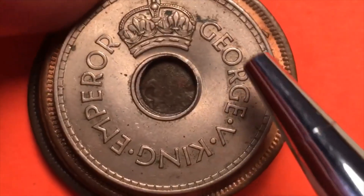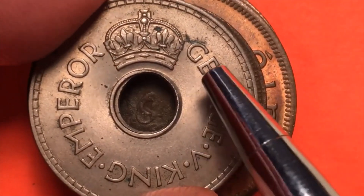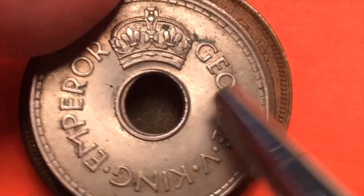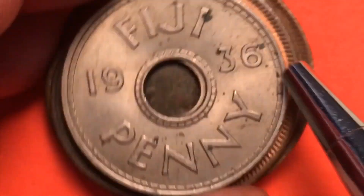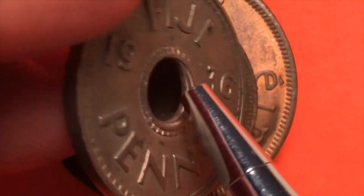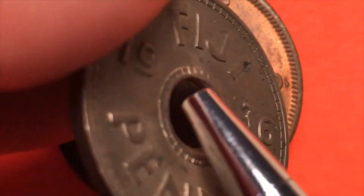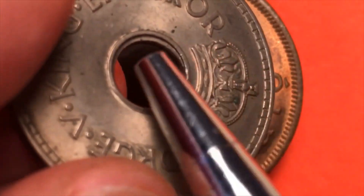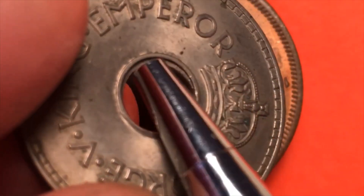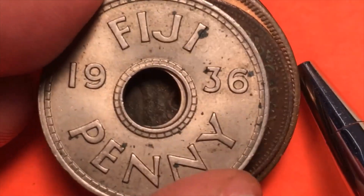Here's another one of my favorites — George V, King Emperor. This coin has a hole in it, as you can see, with the crown there. Going to the back, it's a Fiji penny from 1936. The inner rim there is a little bit misshapen and kind of sticks out. It's a very cool 1936 Fiji penny.